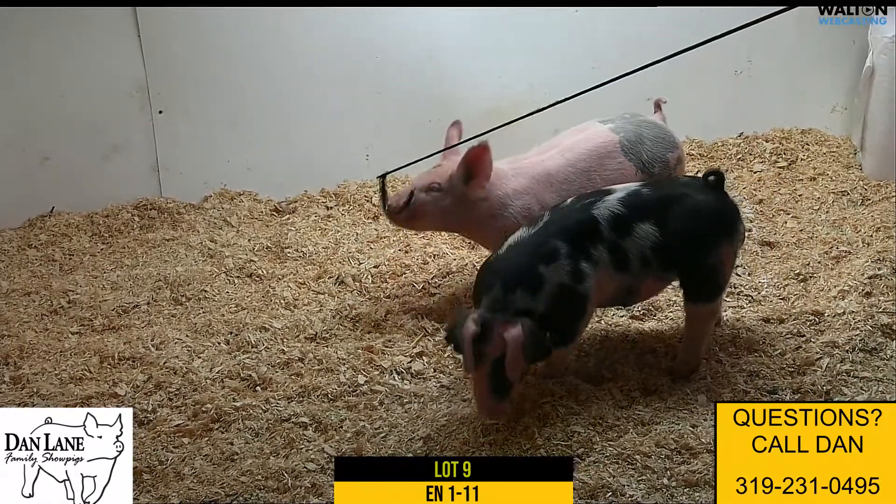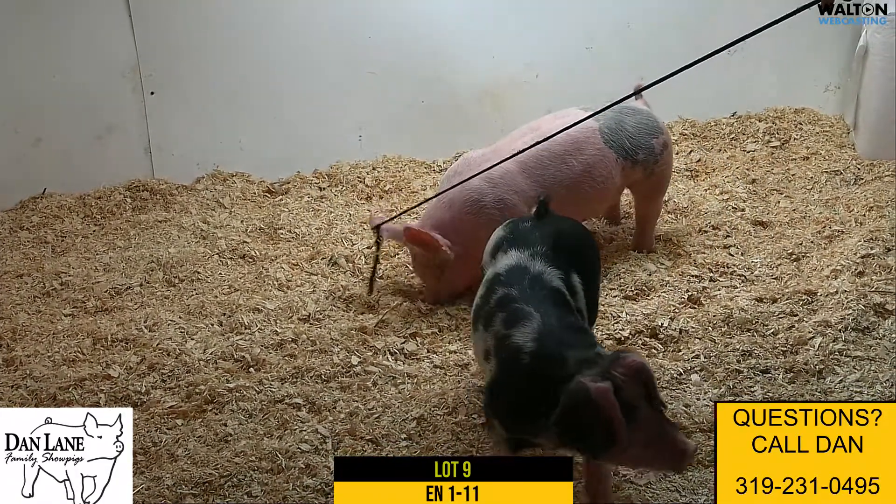Lot 9 is 111, the crossbred gilt. That's one of those Shaggy litter mates — Shaggy on Hold My Beer 71.